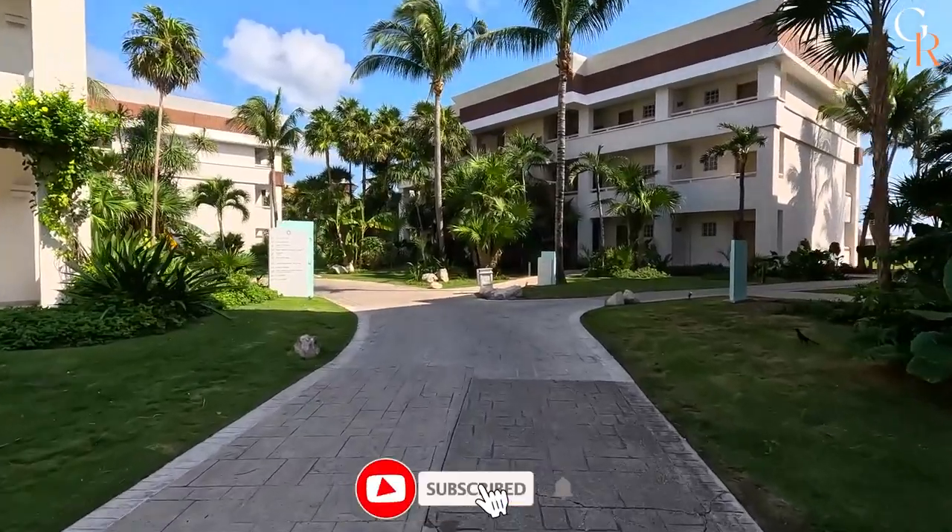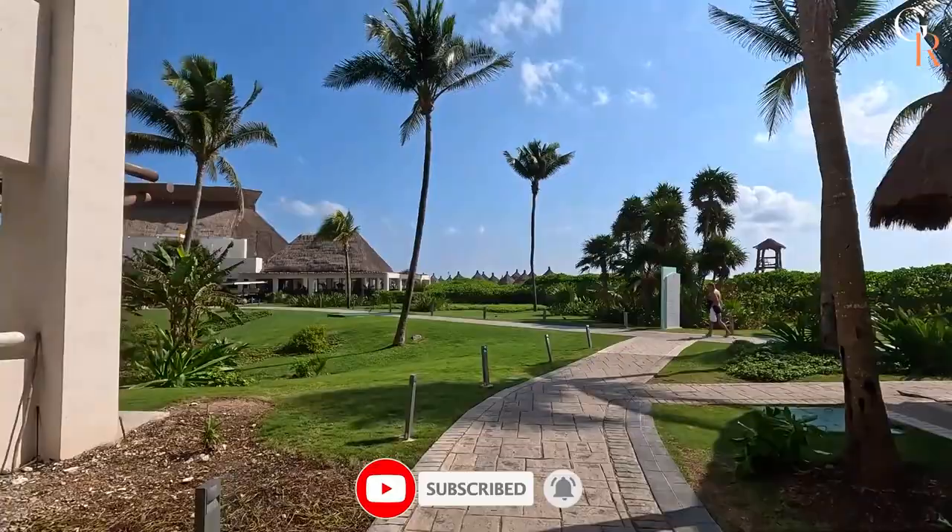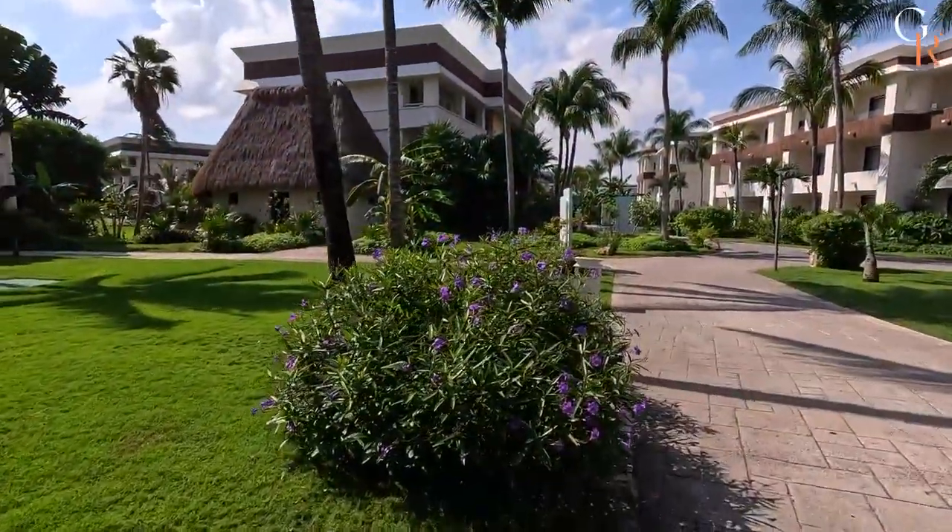And of course, don't forget to hit that magical subscribe button and ring that notification bell to be part of our travel-loving community. Now, let's dive in.